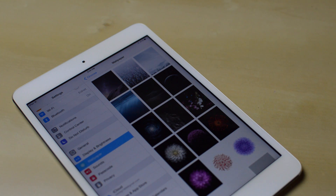Now the second change, and the change that I was most excited about when iOS 8 GM came out, is all the new wallpapers.